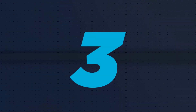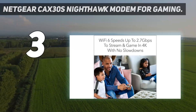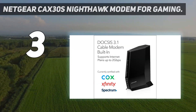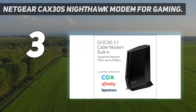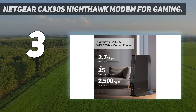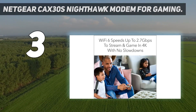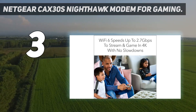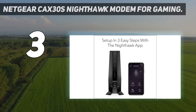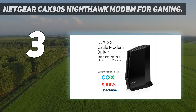At number 3: the Netgear CAX30s Nighthawk Modem for Gaming. The ultimate gaming den demands the ultimate cable modem router, which turns out to be the Netgear CAX30s. Not only does it support 25 concurrent devices with its wireless router, but it also features 4 Ethernet ports, so you can plug in your PS5, Xbox Series X, PC, and Smart TV without disconnecting and reconnecting cables.